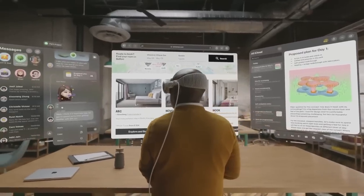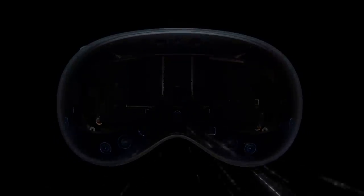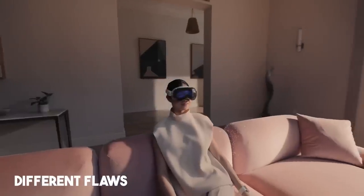Before we talk about the top 5 real-life use cases, let's admit that it is the best VR headset in the market and there are so many groundbreaking technologies built into Apple Vision Pro. Let me share with you the foundation — the top three things I really like about Apple Vision Pro and also the design flaws.